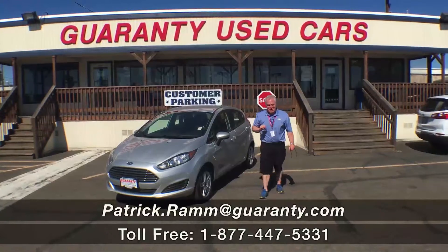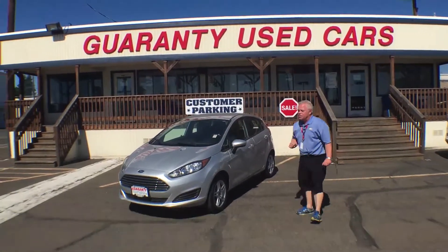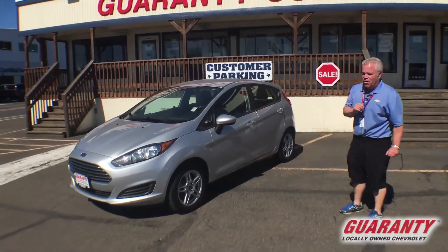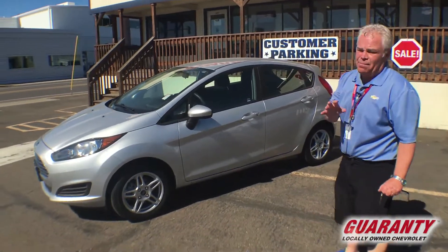Good afternoon folks, Patrick Graham here at Guaranty Chevrolet, where eggs are cheaper in the country — and so is this beautiful 2018 Ford Fiesta. It's a four-door hatchback, amazing at the gas stations, getting approximately 38 miles per gallon.